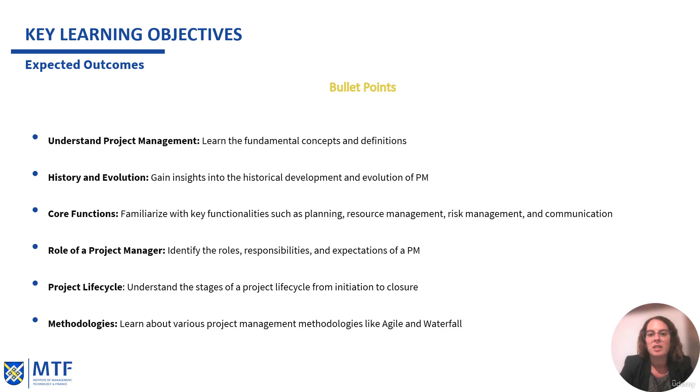The final expected outcome is certification readiness. We will prepare for professional certifications, such as PMP, CAPM, and agile certifications. So these are the six main bullet points I presented to you. We will understand all these objectives and try to accomplish these expected outcomes.